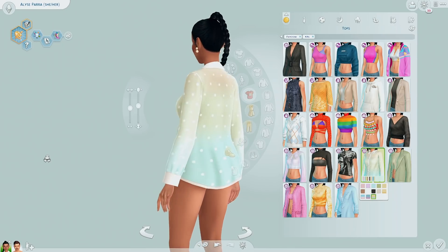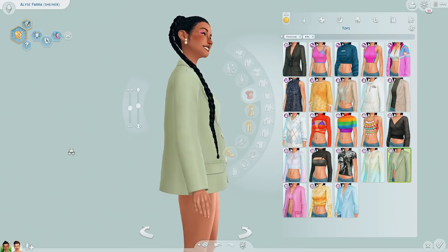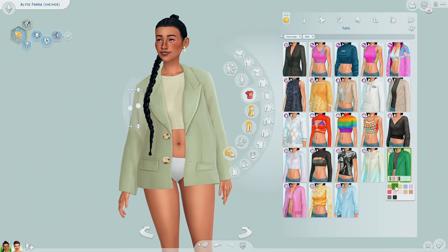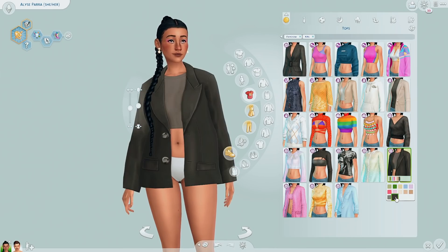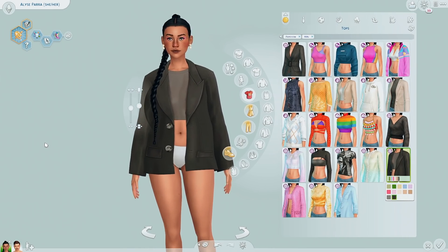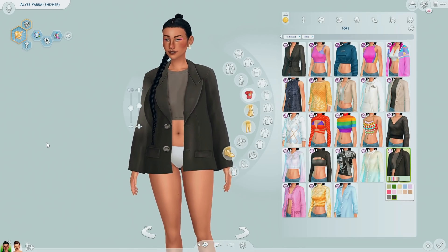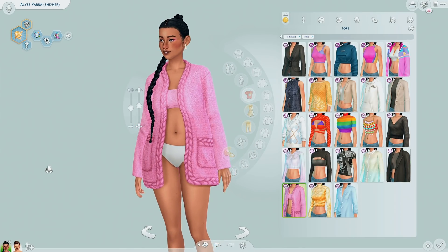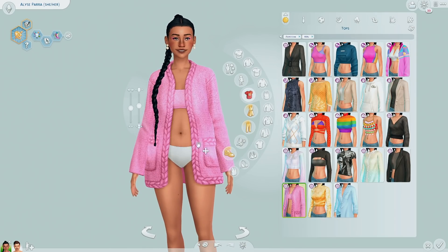For some reason this top could fit with Cottage Living, but it could also look really good with a nice pair of skinny jeans. Then we have this oversized blazer with a crop top underneath. I'm not sure how I'd style it — probably with something tighter at the bottom. This sweater — I wonder if there's a matching bottom, like a matching skirt.